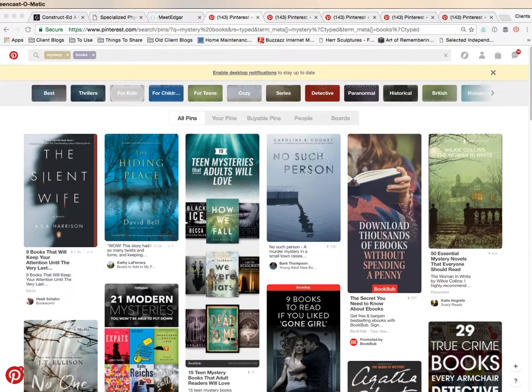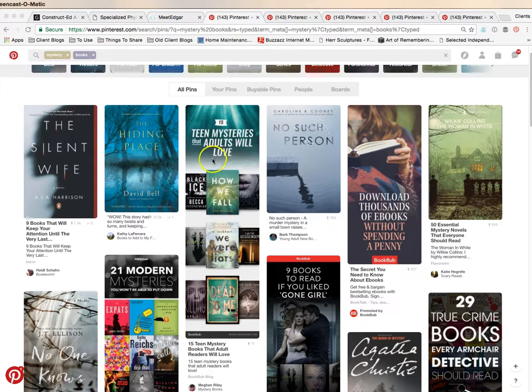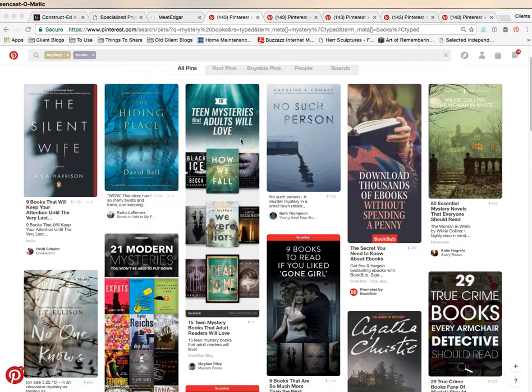We're going to look at a couple of different genres, and this first one is mystery books. One of the very first things every author wants to do is they love their cover and so they want to put that up, but there's other ways to do it. Here's a post about teen mysteries that adults will love, and that's a really neat way to put your thing in.